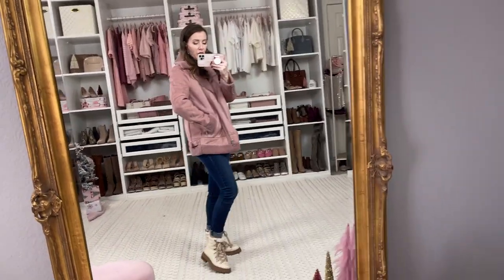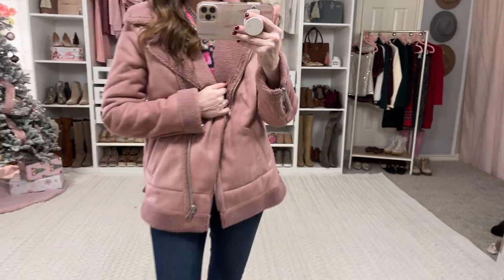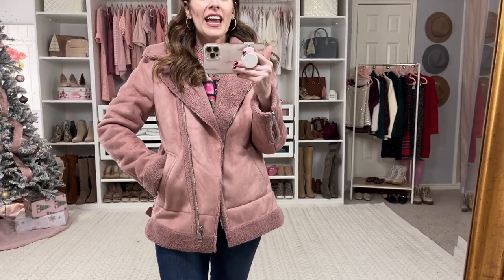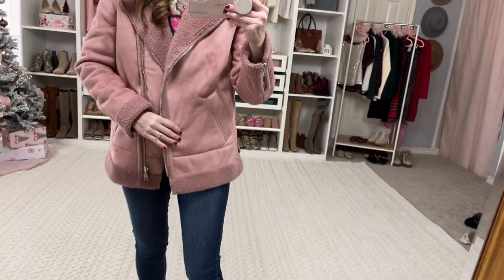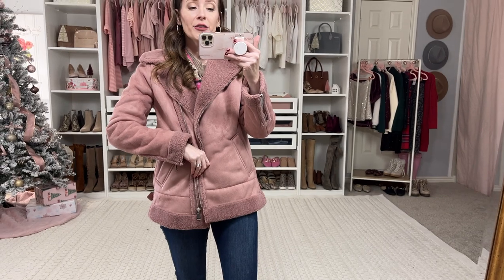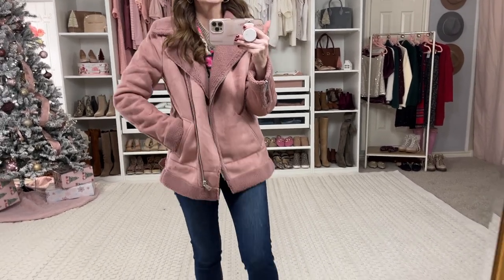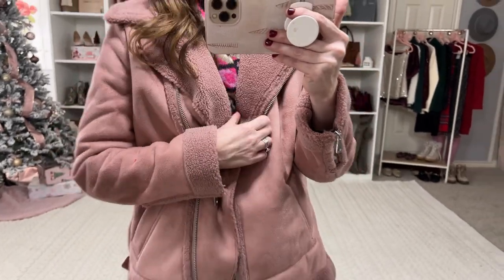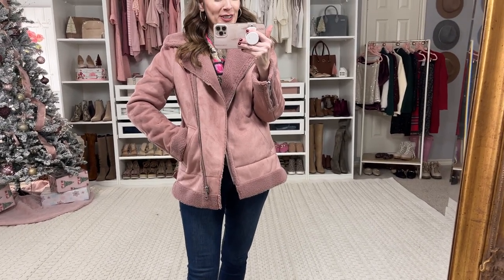I just threw this jacket over that same top. This is such a beautiful jacket — it's a faux suede jacket with Sherpa on the inside. I love the zipper detail. I think this is called like an aviator jacket. It has zippers on the sleeves and you can zip it all the way up. I'm in an extra small and it fits true to size. If you're in between, you might want to size up. I like that this one is a little bit longer — it's not a cropped jacket. The inside is lined with Sherpa. This is just a really great jacket. I'd been eyeing it on their site and wanted to try it out for you guys.